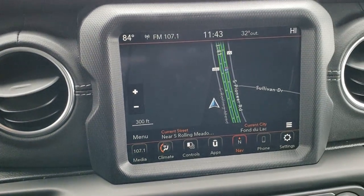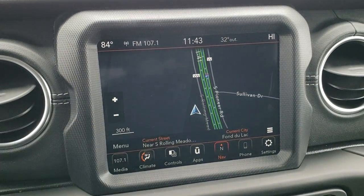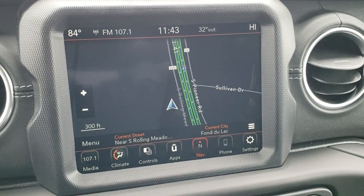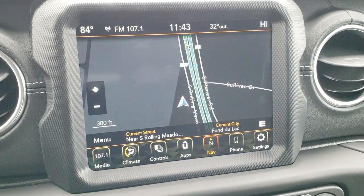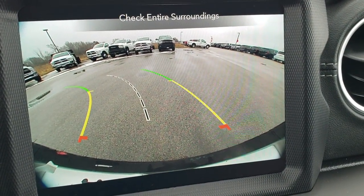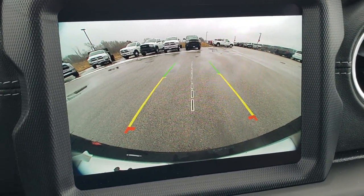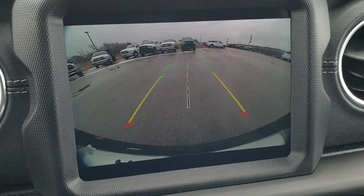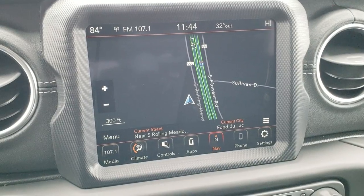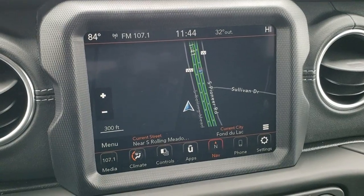It comes with the 8.4 4C radio with the premium sound system and navigation. It also has the backup camera, which gives you an HD image — look how crystal clear that backup camera is. If you remember old Wranglers, the cameras were not very clear; this one is really nice. The '4C' means you have Android Auto and Apple CarPlay capabilities, so you can project your cell phone to the screen.